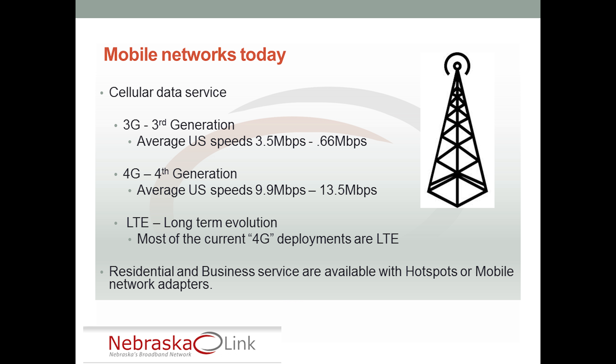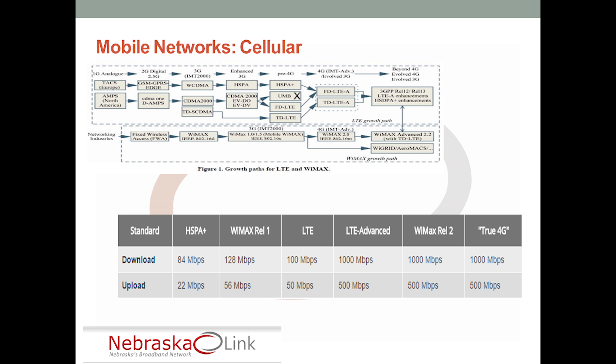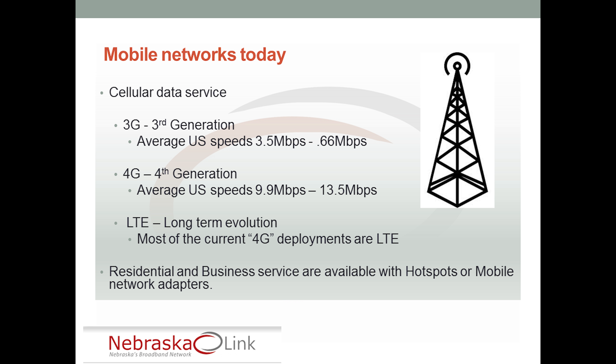Let's talk about hypothetical speeds. These networks have speeds they are capable of, and those are hypothetical speeds. The hypothetical speed for 4G and LTE deployments are 1,000 megabits per second — or 1 gigabit per second — download and 500 megabits per second upload. Everyone thinks: why would I need any other broadband connection if I can get a gig down and 500 meg up for my cellular connection?